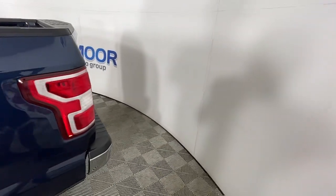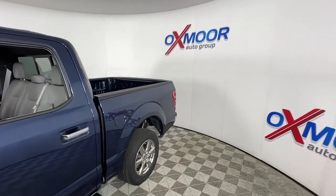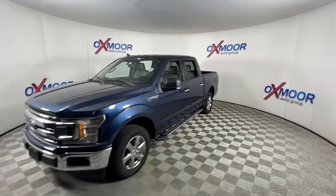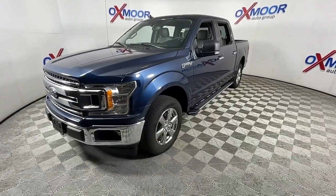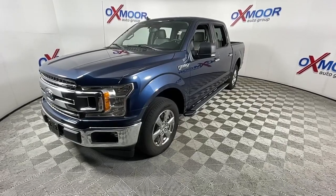Looking for your dream car? It could be the 2019 Ford F-150. This vehicle is an outstanding buy with fewer than 25,000 miles on the odometer. Here's a hard-working Ford F-150, the light-duty full-size pickup that leverages high-strength steel and military-grade aluminum alloy to bring you class-leading payload and towing capabilities.